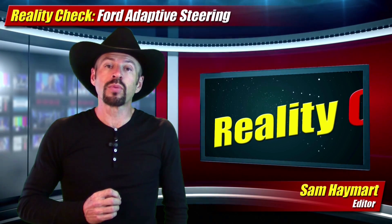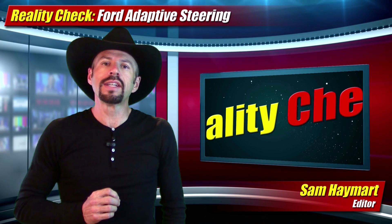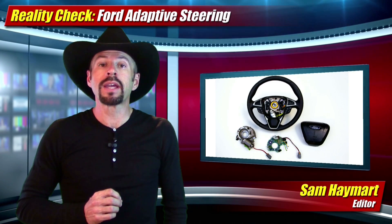For our reality check segment this week, Ford announced that in the next 12 months they're bringing to market a new adaptive steering system they say will make cars more maneuverable at slow speeds and more fun to drive at faster speeds.